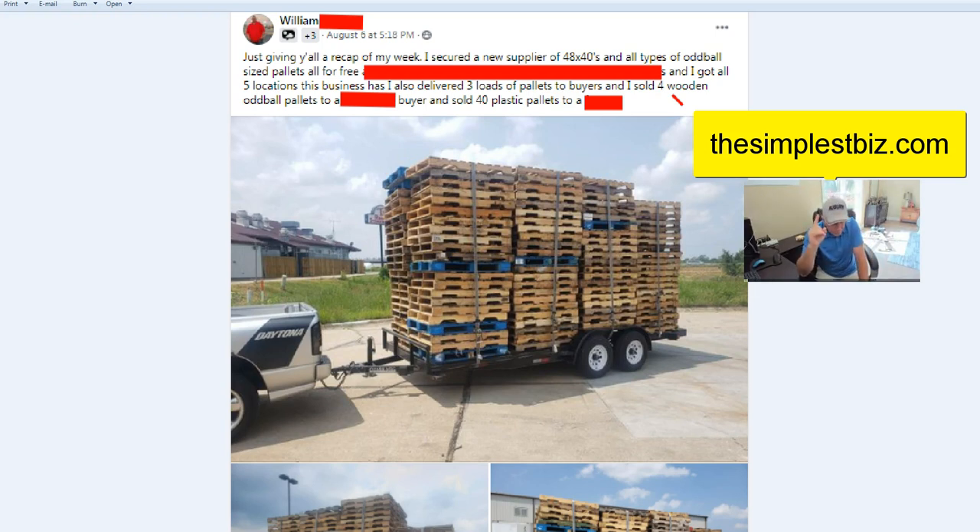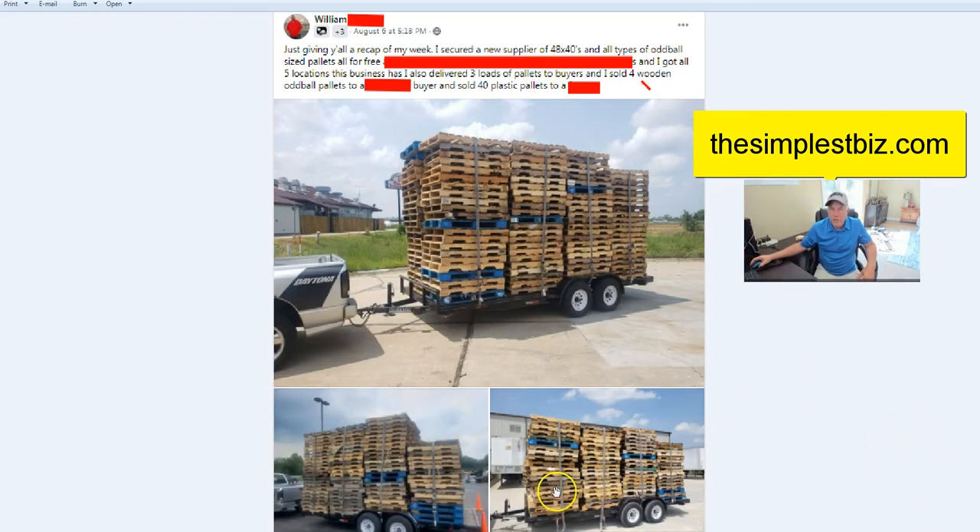A lot of times you get one account and they have multiple locations across the city. William got all five locations of one business, which can keep you busy all week long — a massive revenue stream built into one customer. He also delivered three loads of pallets to a buyer, including 40 plastic pallets as well. All these loads are different, going to separate locations of one business in one city. You get one account like this and you're set.